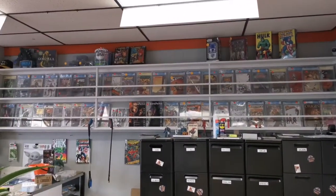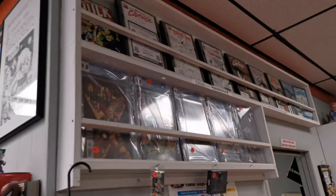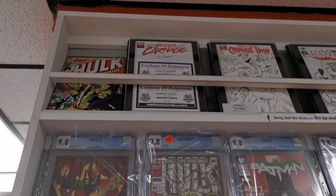Also got a bunch of CGC goodness up there. And I see you got some personalized books up here, some more CGC here, and then up top there's stuff that people like Donny Cates signed.